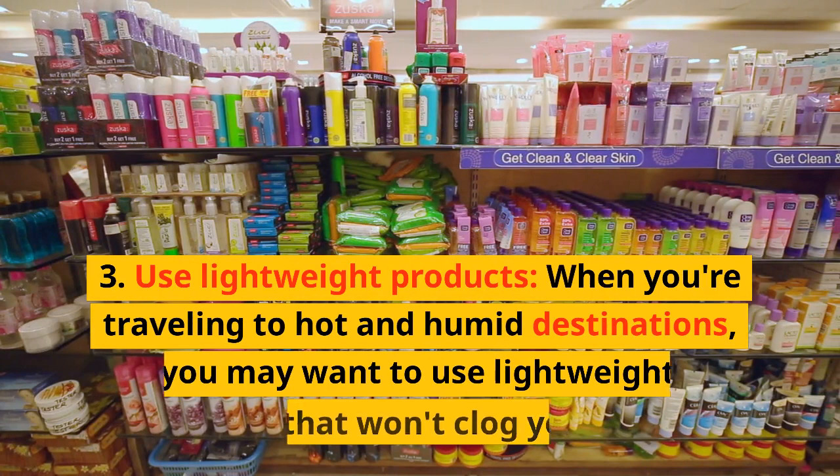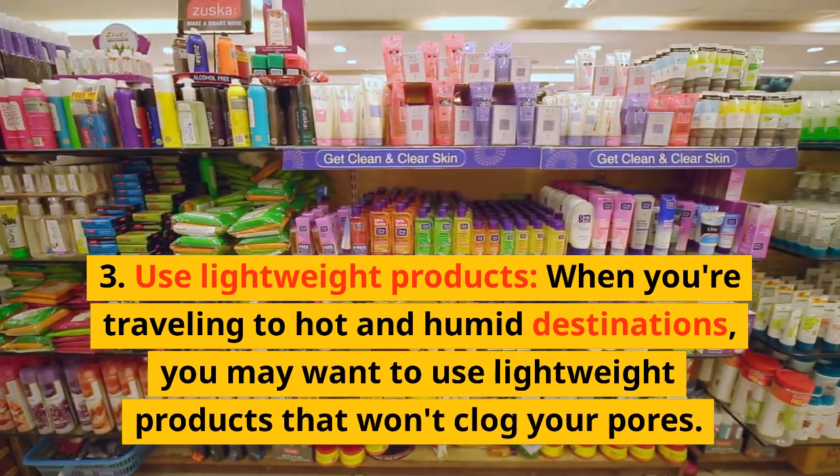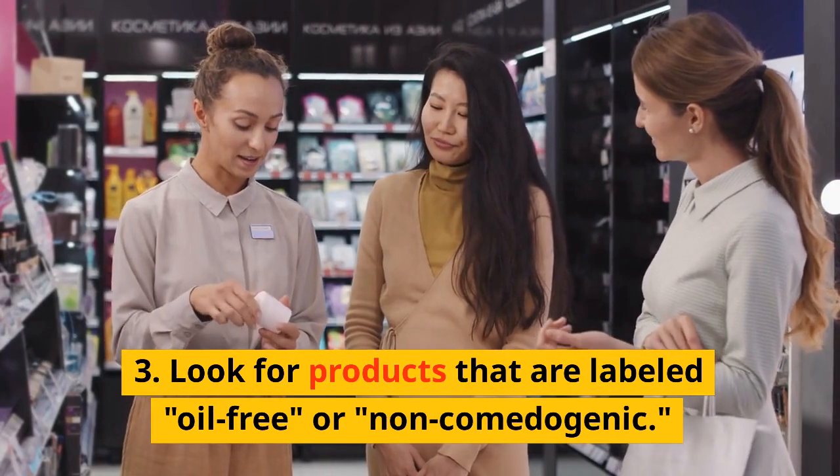Use Lightweight Products. When you're traveling to hot and humid destinations, you may want to use lightweight products that won't clog your pores. Look for products that are labeled oil-free or non-comedogenic.